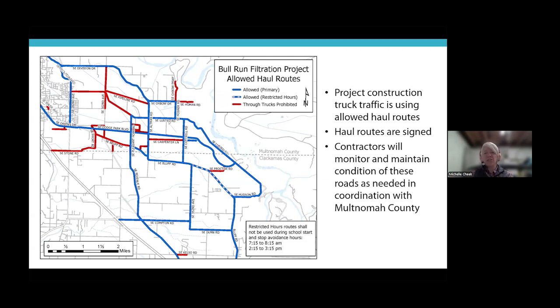Our filtration contractor has made good progress on mass excavation and initial earthwork, and recently completed improvements to Carpenter Lane and other designated construction haul routes. These road improvements were required prior to use during construction. Trucks must follow allowed haul routes at all times — routes have been signed in the field and maps provided to drivers as part of project training. Contractors are also responsible for monitoring and maintaining road conditions in the Multnomah County project area as defined through the land use process.